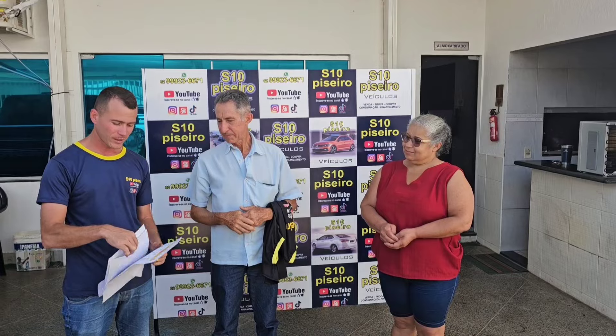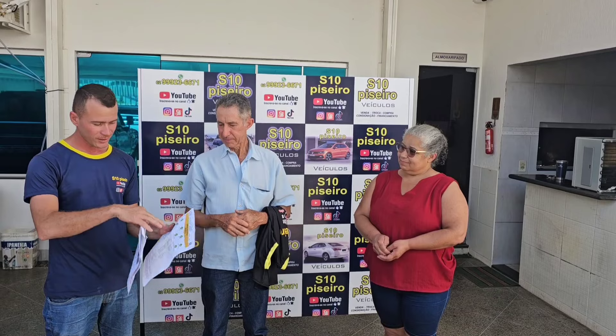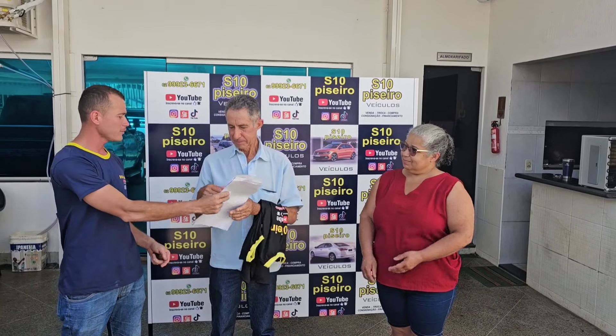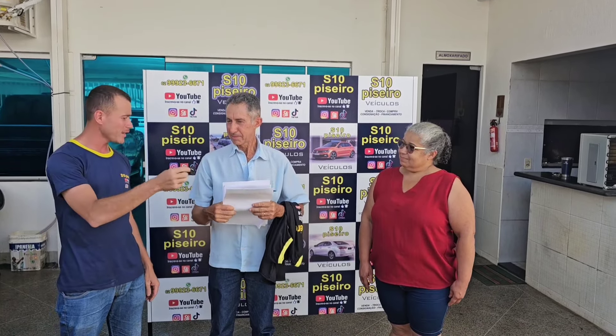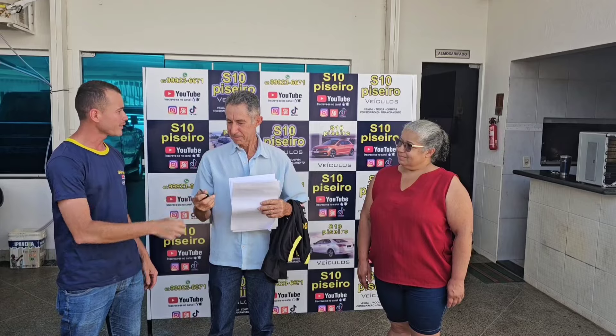D20 1992, diretamente da nossa loja S10 Piseiro, compra e venda de veículos, diretamente de Goiânia, Goiás. Chevrolet D20, bruta, diesel — que potência. Essa aqui não é turbinada, não.